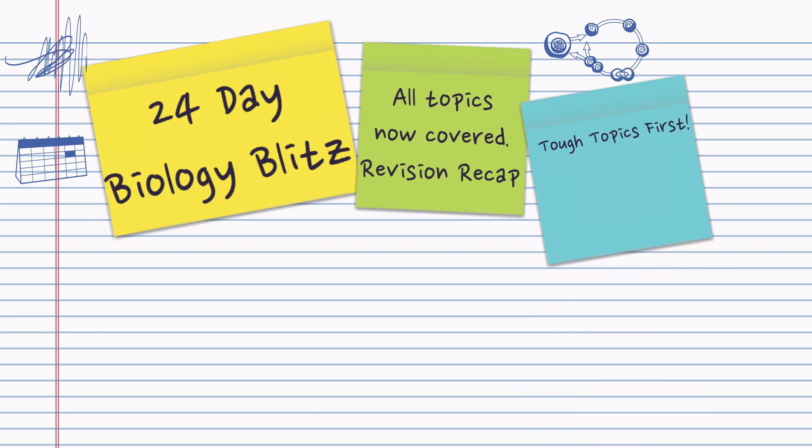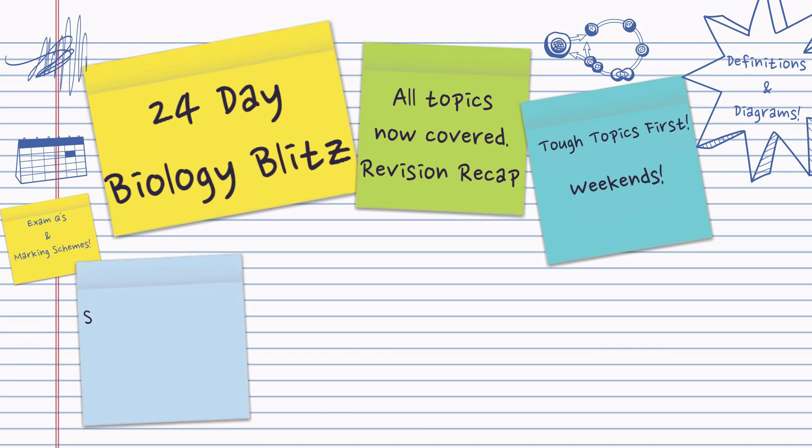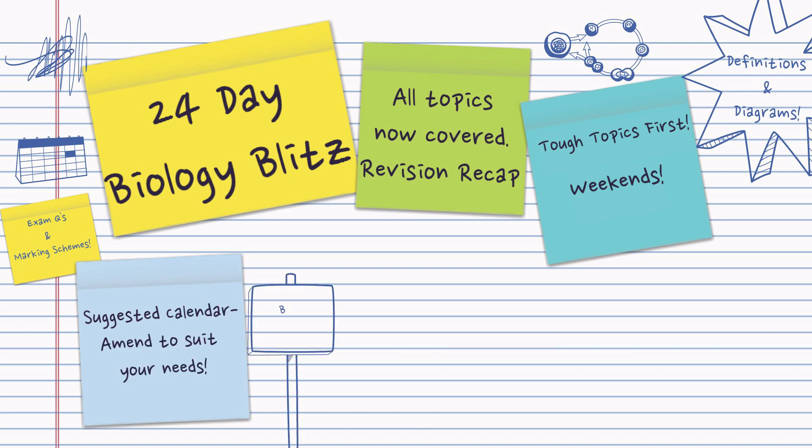You're going to identify those weak areas, do the tough topics first and usually do those on the weak ends. Remember that diagrams and definitions are so important — they'll structure your revision, as will those exam questions and the marking schemes. This is just a suggested calendar; you amend it to suit your own needs. You know best what you need to study.